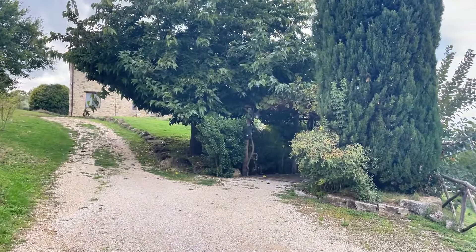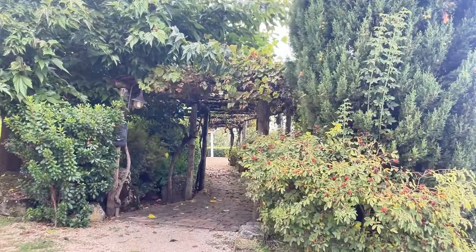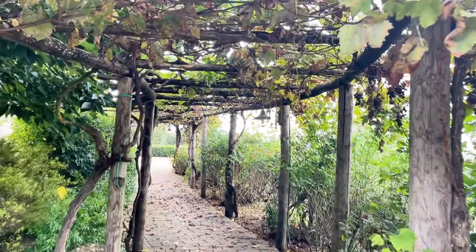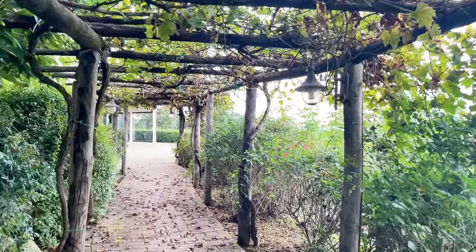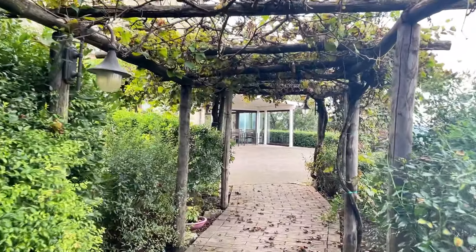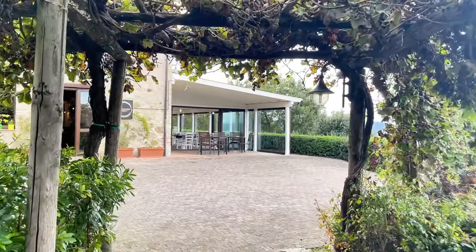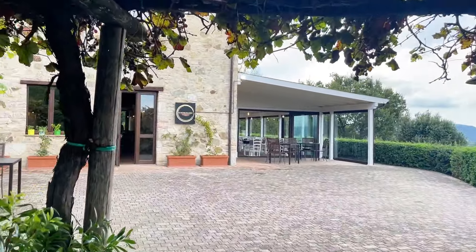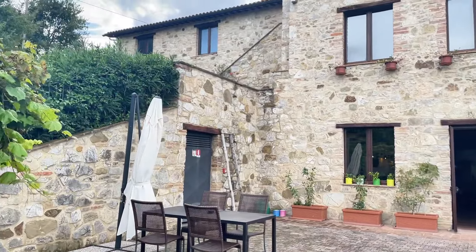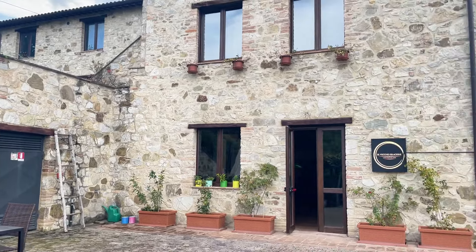First of all, I want to take you through this really beautiful sidewalk that will lead us to the access of the property. A few things to say about the property: as you can see, it's actually used as a business, so it has a restaurant and some rooms.